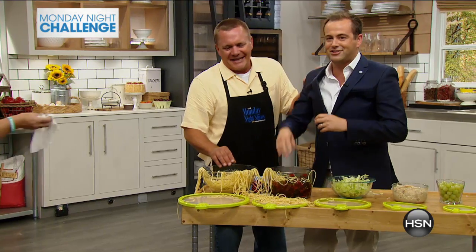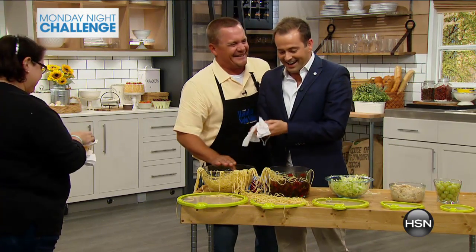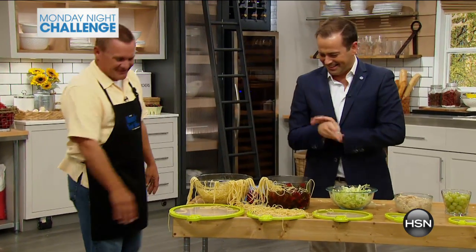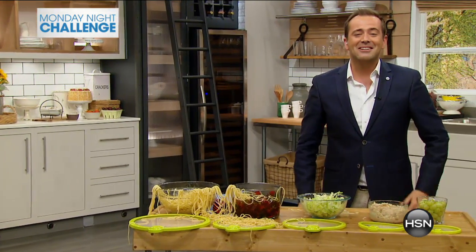The color just drained from my face. Next time we should try it with the lids on. Thank you, John. I think you almost passed the challenge. Thank you guys so much.